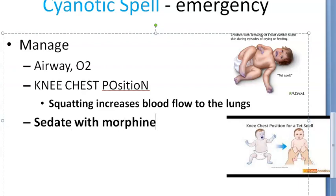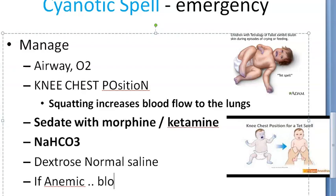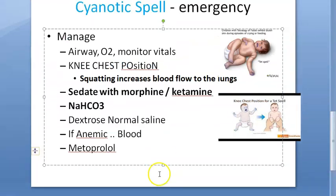You can sedate with morphine or ketamine. Then give sodium bicarbonate to reduce acidosis. Correct hypovolemia by giving dextrose normal saline. If the patient is anemic, you can transfuse packed red cells. Metoprolol is also given. So to summarize for cyanotic spell: knee-chest position, metoprolol, dextrose normal saline, bicarbonate, and morphine for sedation — this is the treatment.